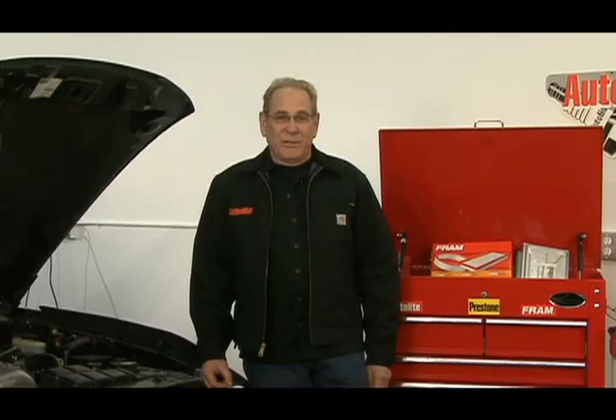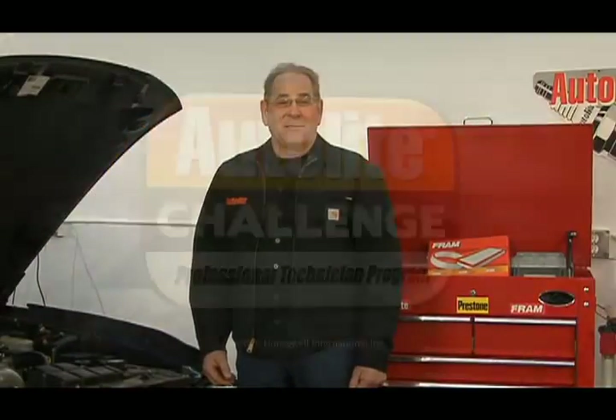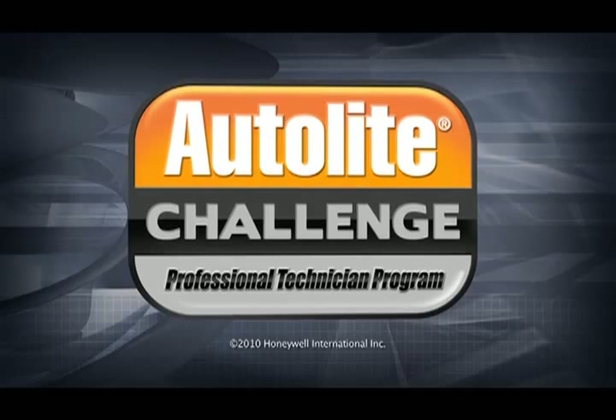Remember, these are generalized troubleshooting instructions. Always check the service manual for the vehicle you are working on. Congratulations! You've completed the fourth training module of the Autolite Challenge Professional Technician Program. Thank you for your time.